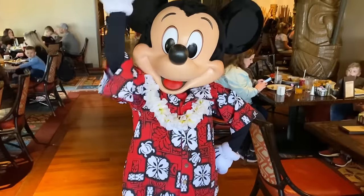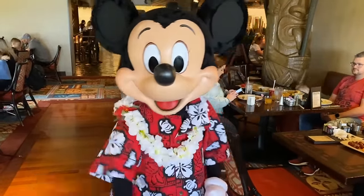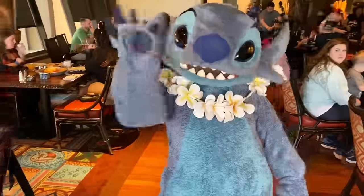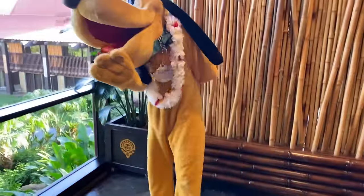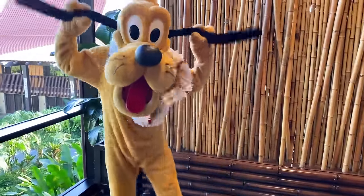One of the biggest draws for breakfast here was its character dining. Ohana was once the place to chow down alongside Mickey, Pluto, Lilo, and Stitch. However, the characters haven't made their way back to Ohana just yet — maybe they're taking a tropical vacation of their own. Disney's been gradually reintroducing character meals back into the parks and hotels since that initial 2020 closure, so maybe we'll see characters return to Ohana sooner rather than later.